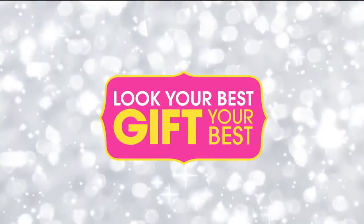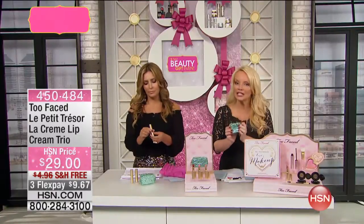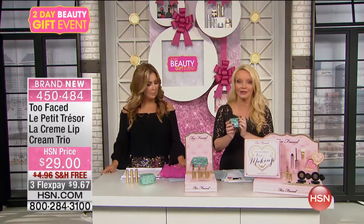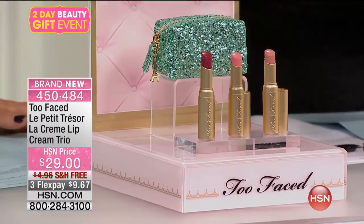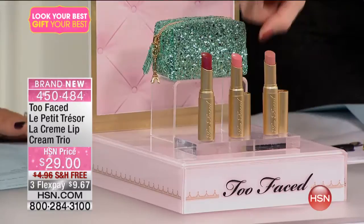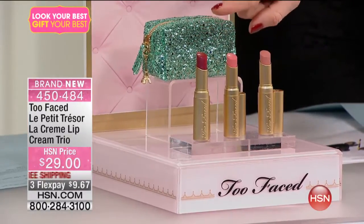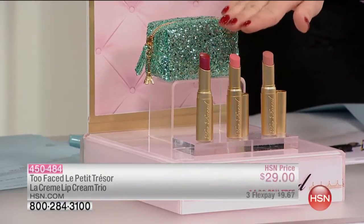We don't even have 2,000 of these. Whether you want to think of this as three individual gifts, because you're getting three full-size LaCrims — and we'll talk about what LaCrim is again in case you missed that — you get a $22, $22, and $22 LaCrim, but instead of paying $66, you get them all for $29.